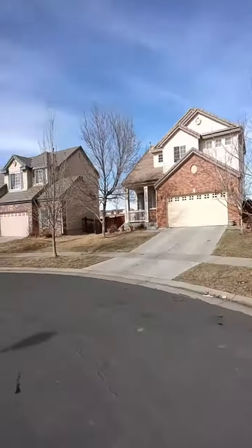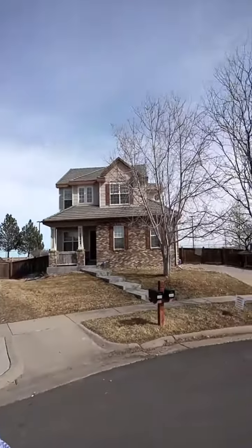All right, so part two. I'm up at the house. Let me just kind of show you the neighbourhood slightly. That's the neighbourhood where we're doing the flip.